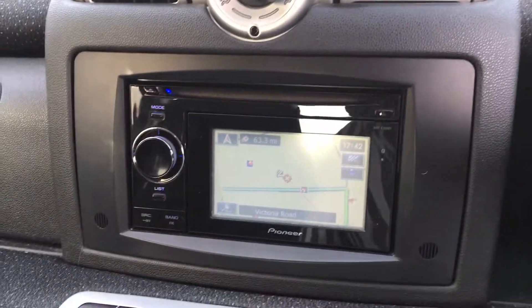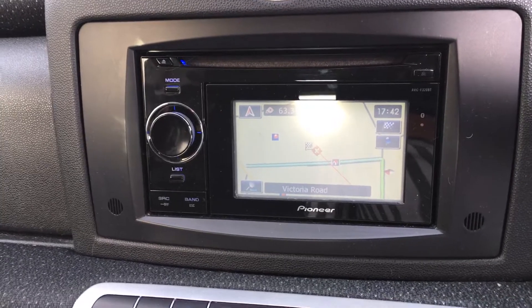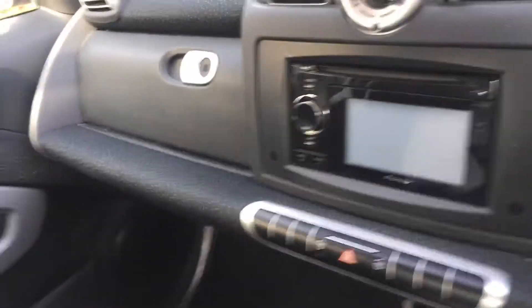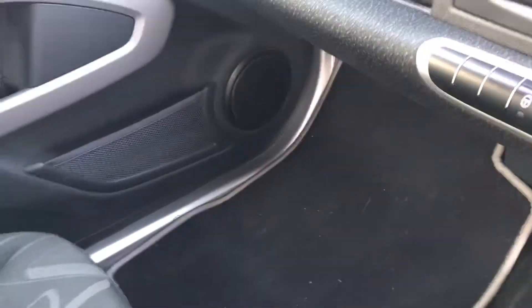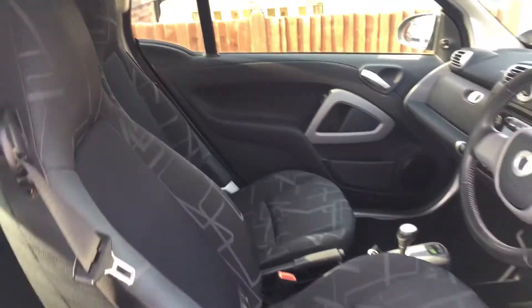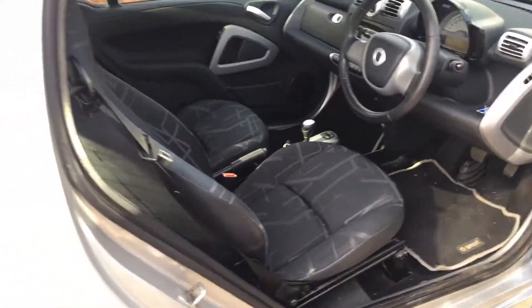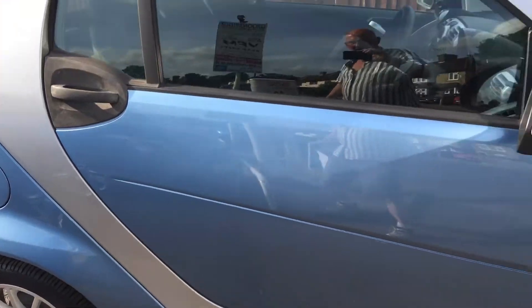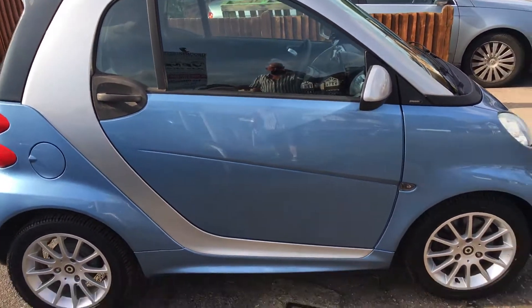I'll just put the sat-nav on there so you can see it. It's got Smart overmats from new. It has literally just landed with us. I think you'll be hard-pushed to find another one with those miles on.